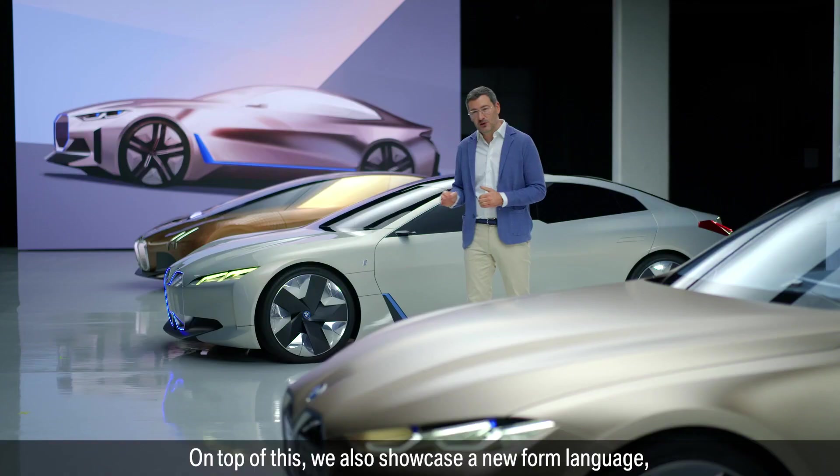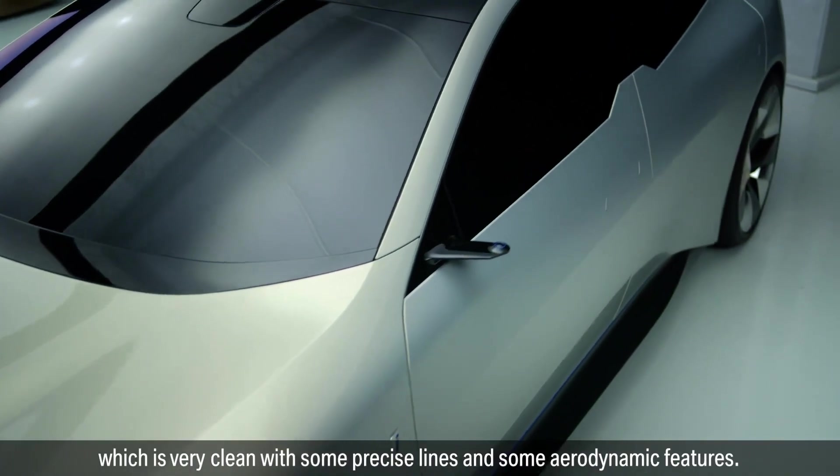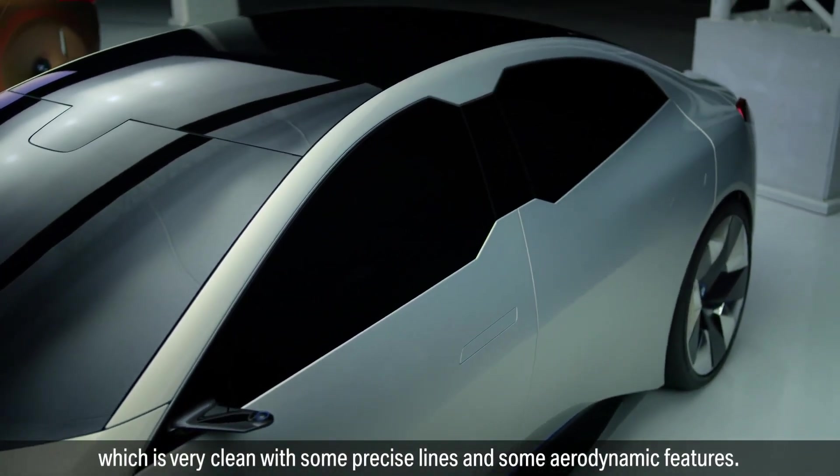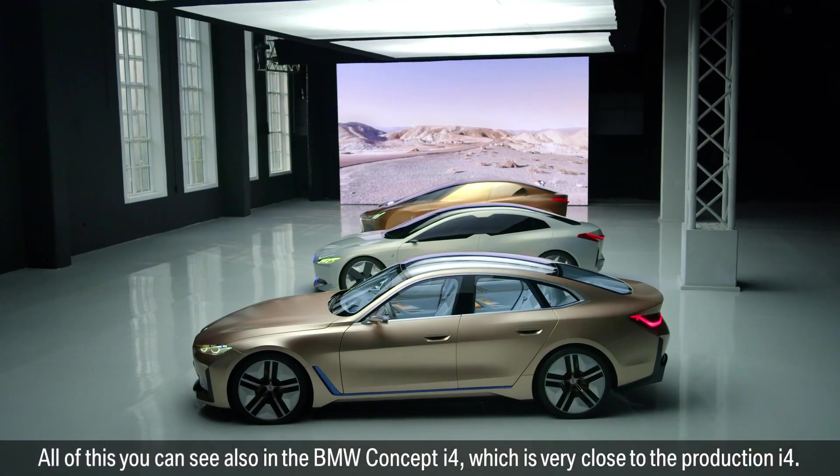On top of this, we also showcased a new design language which is very clean, with precise lines and aerodynamic features. All of this you can see in the BMW Concept i4, which is very close to the production i4.